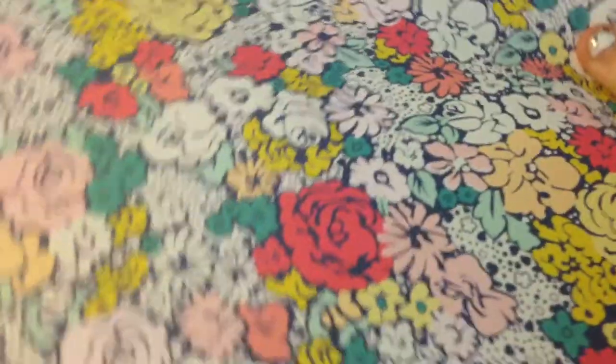This burrow cooking pattern — kind of burrow-ish. These are my polka dots, and these roses.